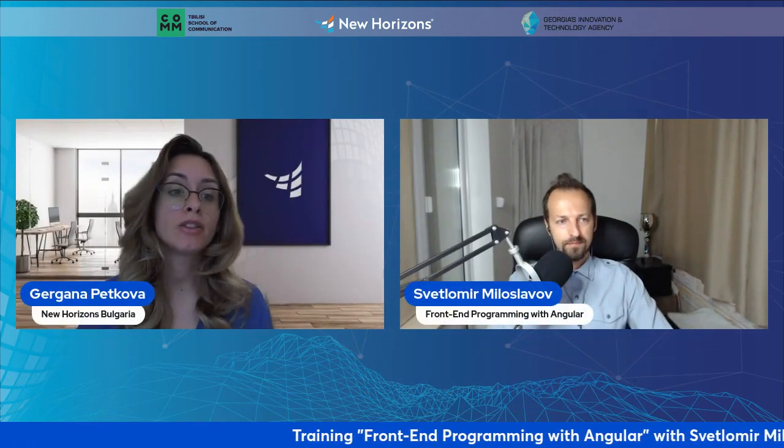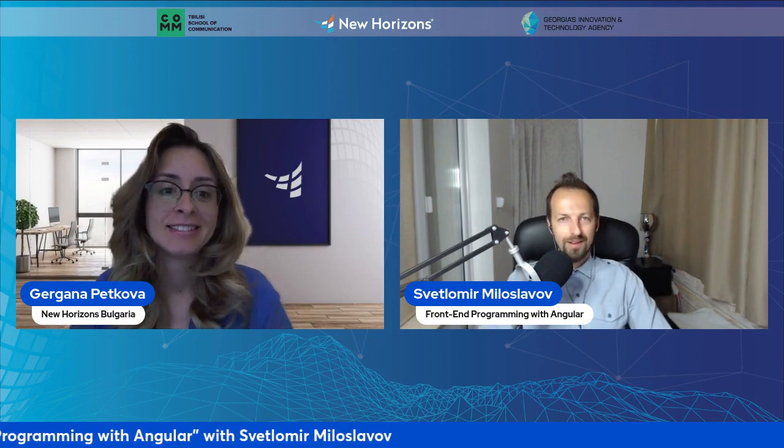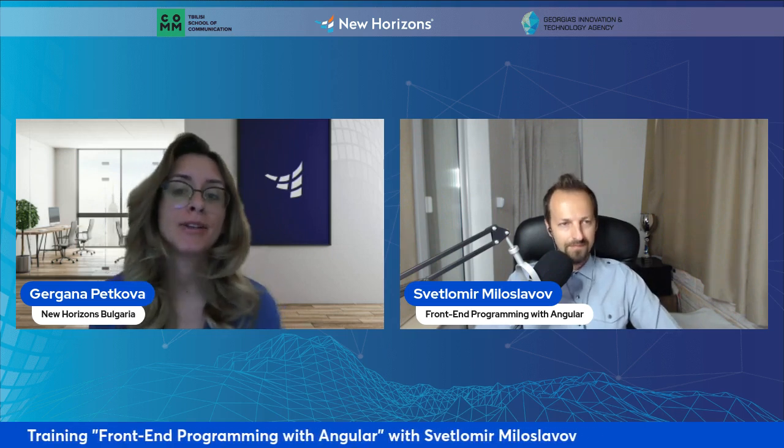Thank you very much for this information, Svetlomir, and thank you for taking the time to join us today. Thank you as well — I'll see you in the course. I believe this interview had a lot of valuable information that could help our students decide on their application. Thank you, and see you again in your training. Bye-bye.